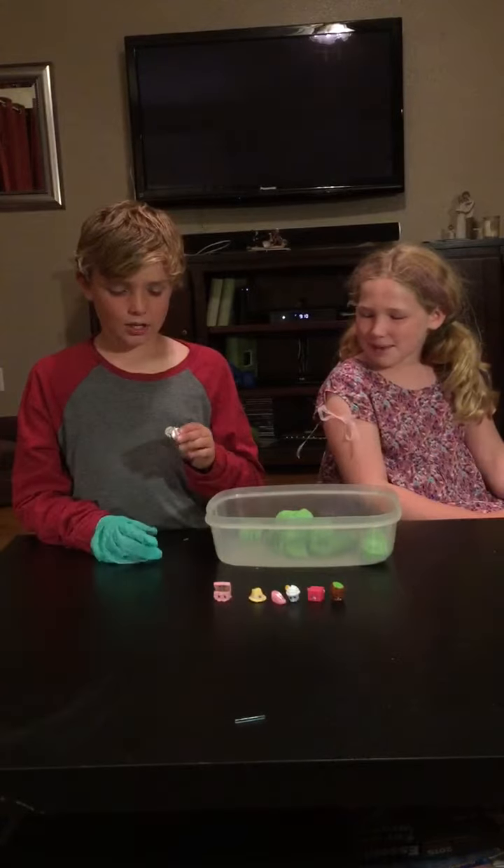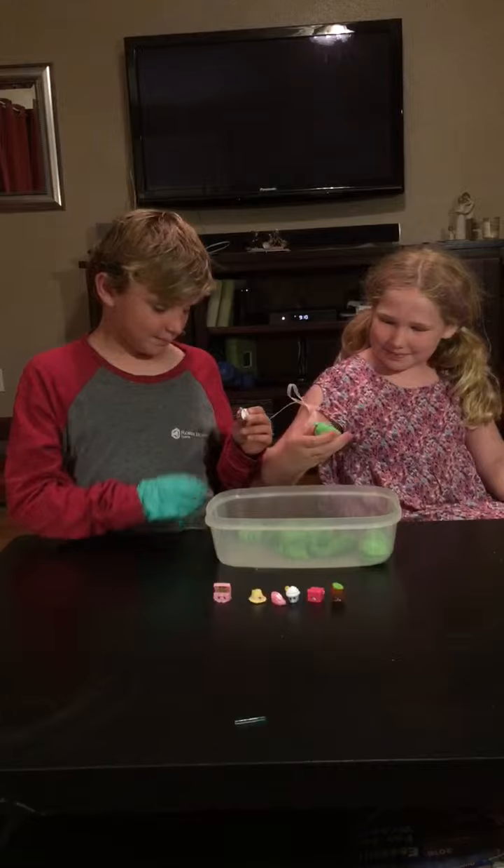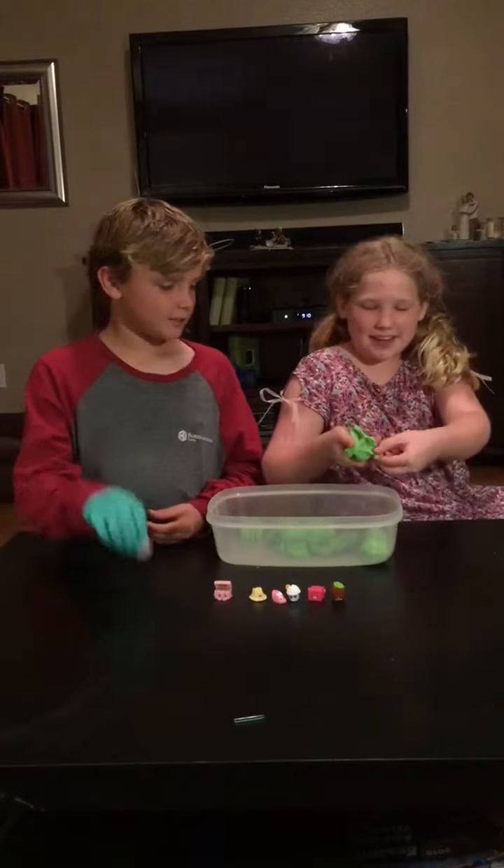Oh look, this thing keeps getting better and better for you! Yep. I got a birthday cake. Oh look, there's a hole in it.